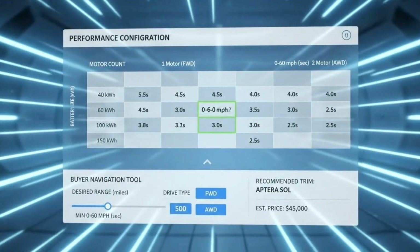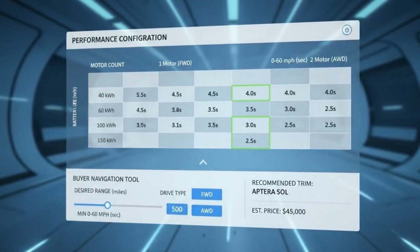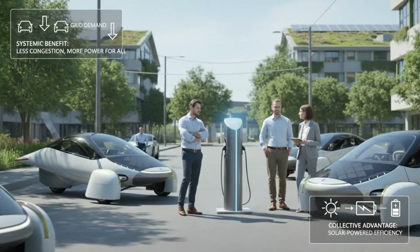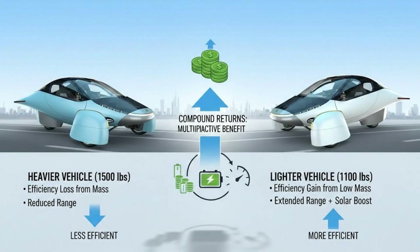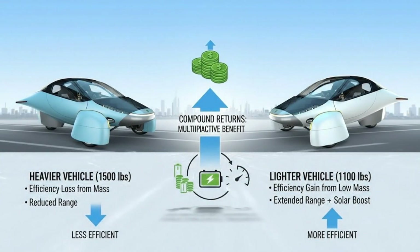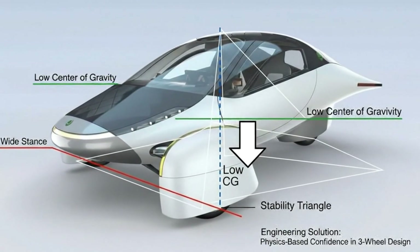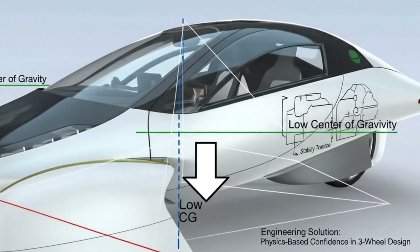Whether Aptera succeeds at scale remains to be seen, but the technology itself is real. The physics are sound. The prototypes exist. Tens of thousands of people have already placed deposits, not because the idea is trendy, but because it makes sense. The future of transportation isn't about slightly improving yesterday's designs — it's about questioning why they existed in the first place. Aptera doesn't just offer speed, or efficiency, or innovation. It offers proof that all three can coexist. And once you see that possibility, it becomes very hard to accept anything less.